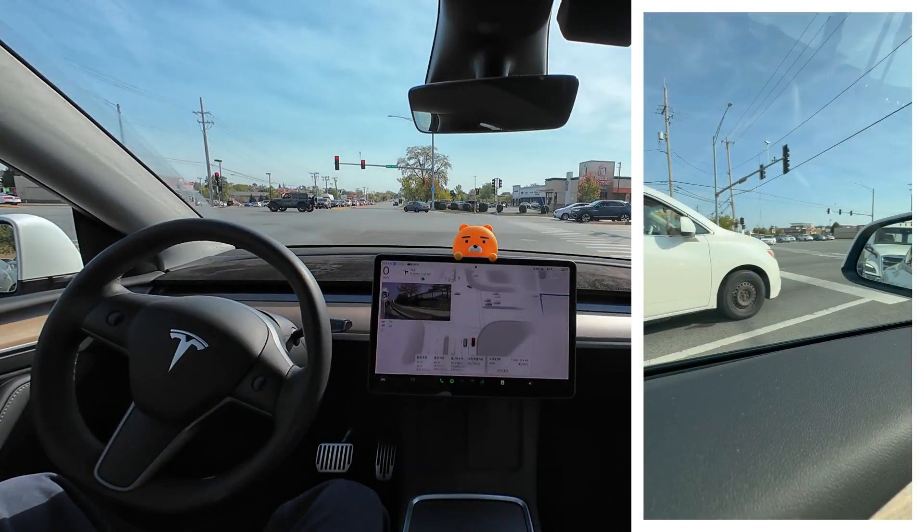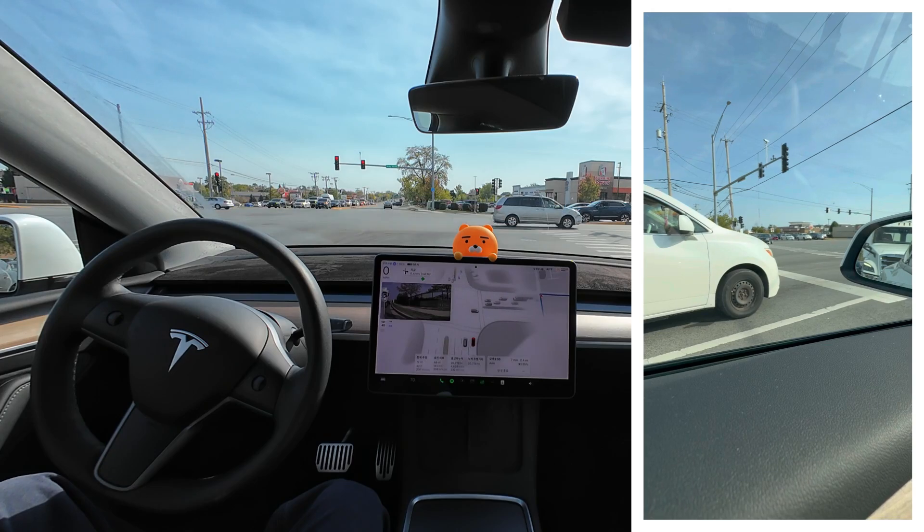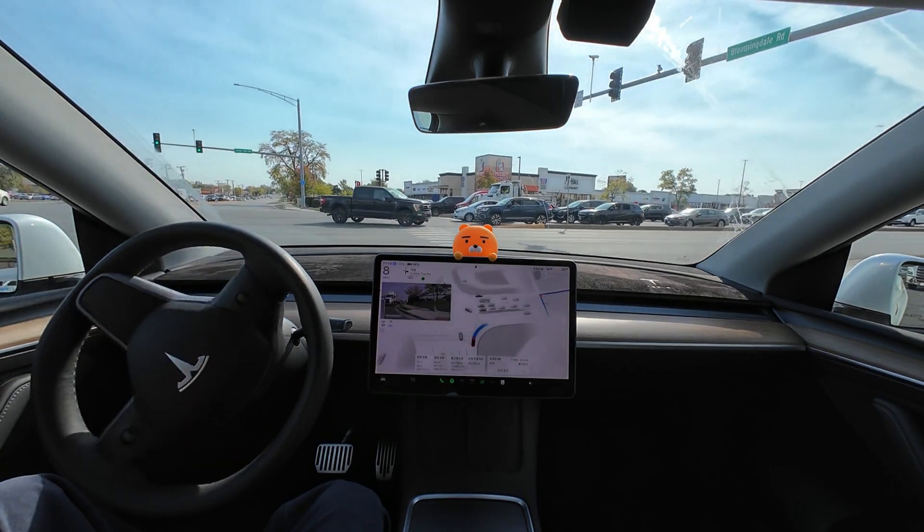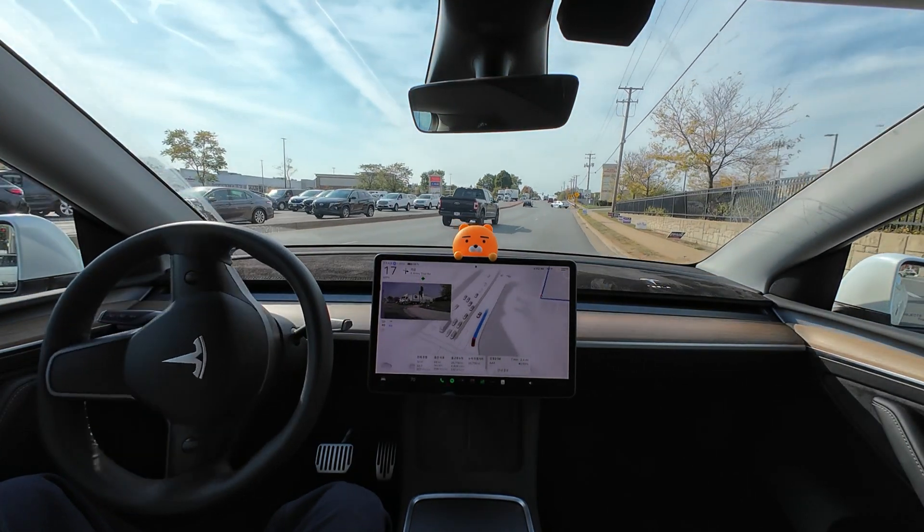Usually it checks for oncoming cars before proceeding. But today it seems to be waiting without attempting to go due to the heavy traffic. After confirming all the left-turning cars, it made a very smooth right turn.